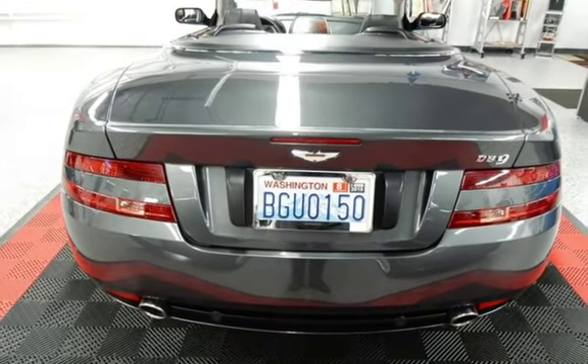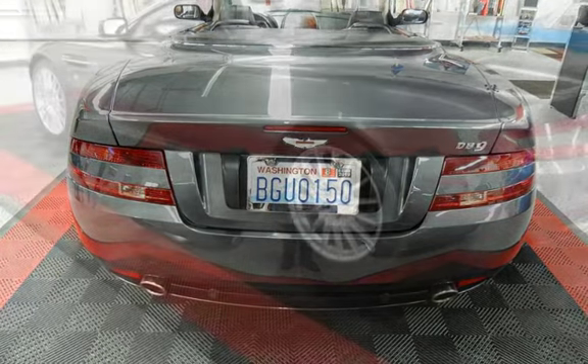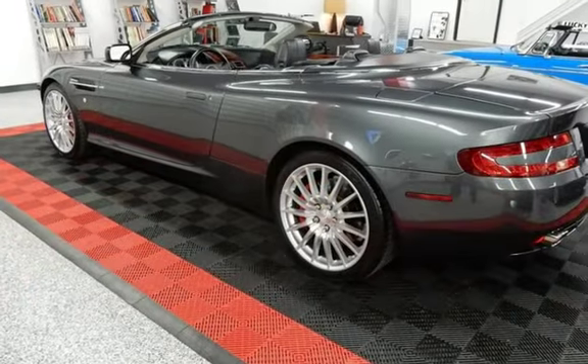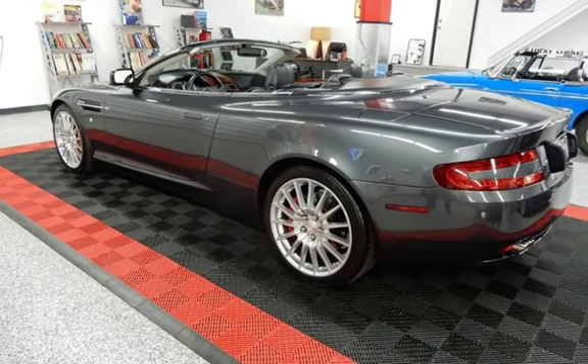This vehicle is in excellent overall condition. Key features include automatic climate control, anti-lock brakes, cruise control, keyless entry, power steering, and universal remote.